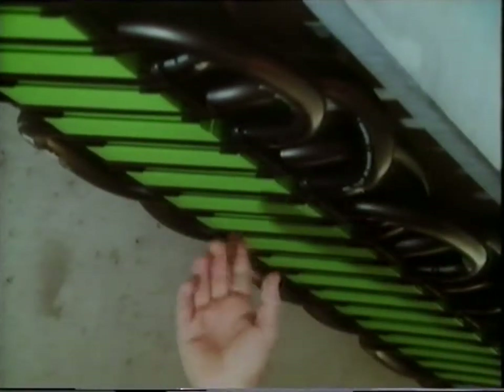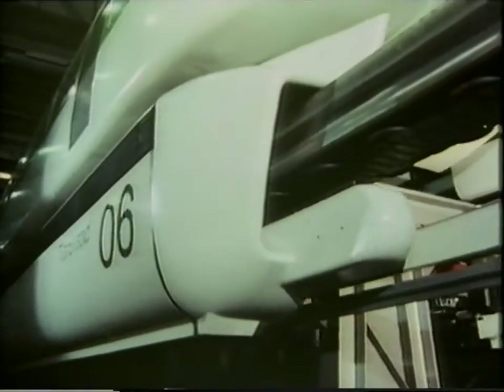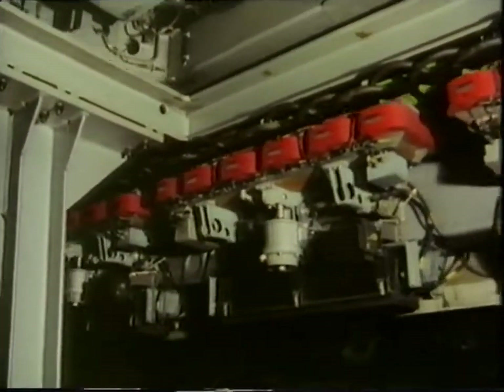Underneath the track, there's a series of cables that run the whole length of the line to make a linear motor. And when electrified, they create a moving magnetic field that interacts with those electromagnets on the train to propel it along.